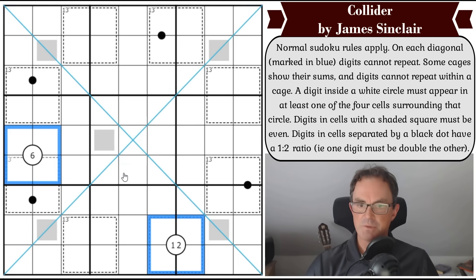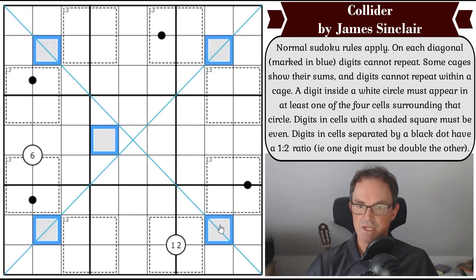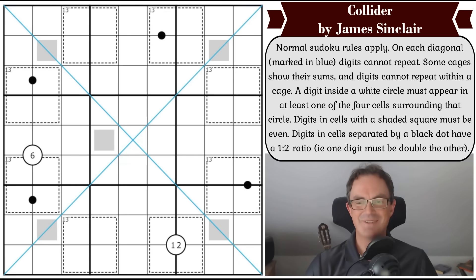Digits in cells with a shaded square must be even - we have five of those, so those squares all have to contain even digits. Digits in cells separated by a black dot have a one-to-two ratio, i.e. one digit is double the other. So if this square was a two, the adjacent square would either be a one or a four. That's all the rules - do have a go. Click the link under the video as usual. But now let's get cracking.